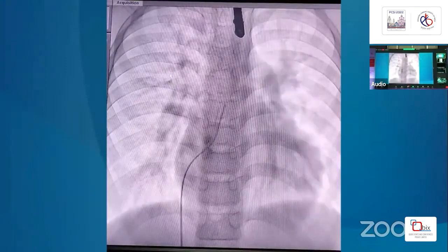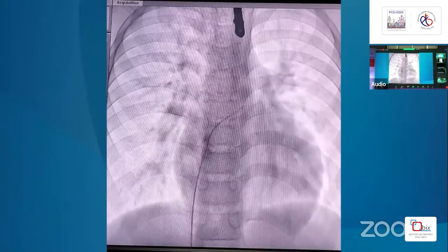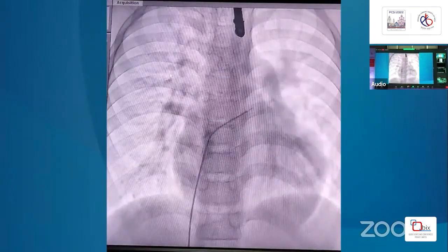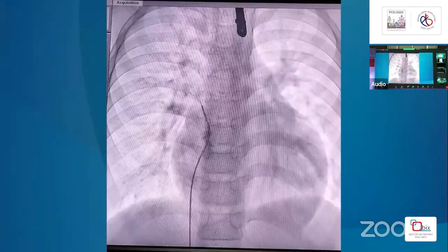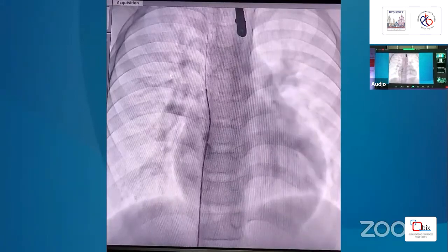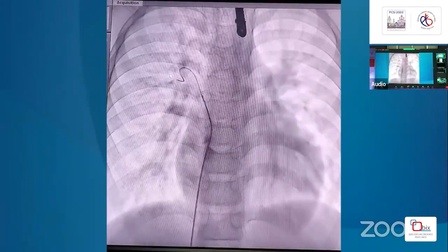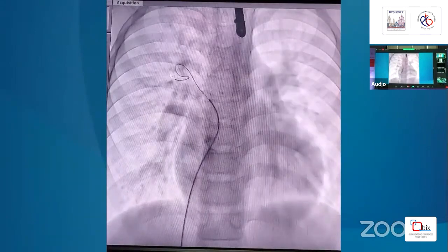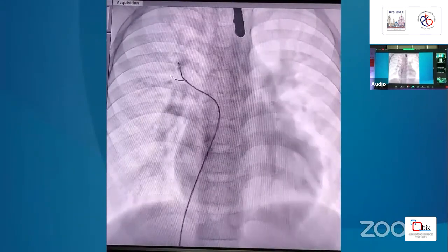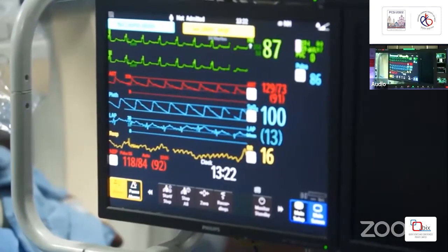We have just crossed into the defect. Here is the septostomy which we are performing. Thereafter we advanced our wire, and this is the frame where we can see coming back from the left atrium to the right upper pulmonary vein, where we are now placing our catheter.